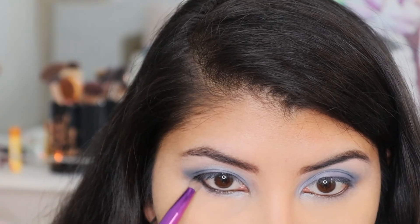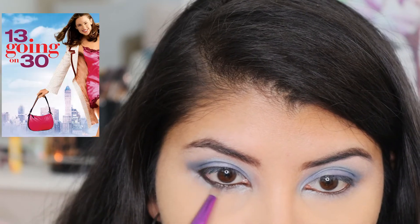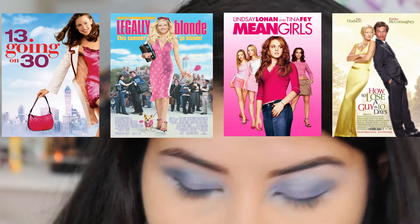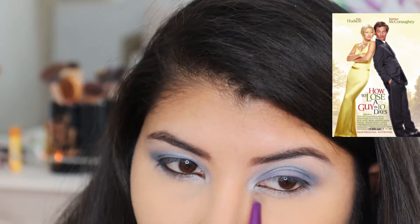What movies were the 2000s classics, guys? My favorite picks are 13 Going on 30, Legally Blonde, Mean Girls, How to Lose a Guy in 10 Days — the list can go on.